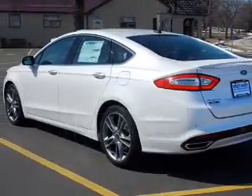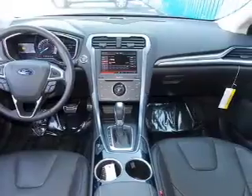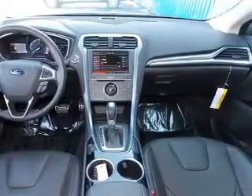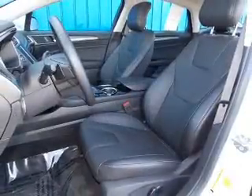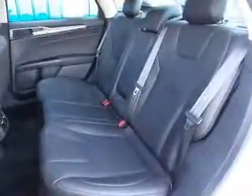The powertrain includes front-wheel drive with an efficient four-cylinder engine driven by a six-speed automatic transmission. Reach your destination effortlessly with GPS navigation. Get advanced listening benefits from the premium sound system.